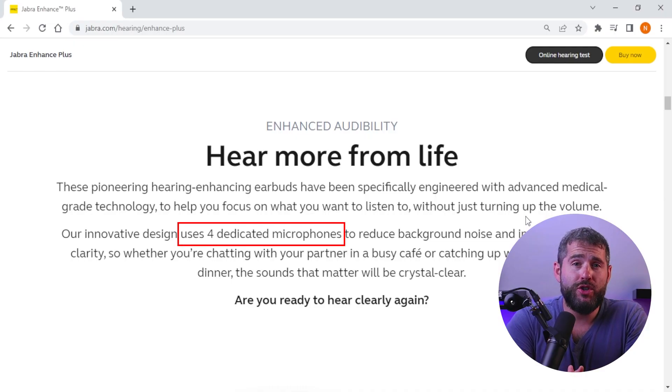Another great feature of Jabra Enhanced is its directional microphone, which amplifies sounds coming from in front of the user while reducing sounds from behind and the sides. This makes it easier to hear conversations in noisy environments like restaurants and crowded places.